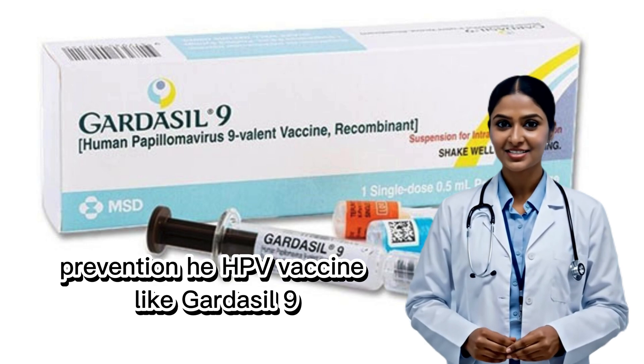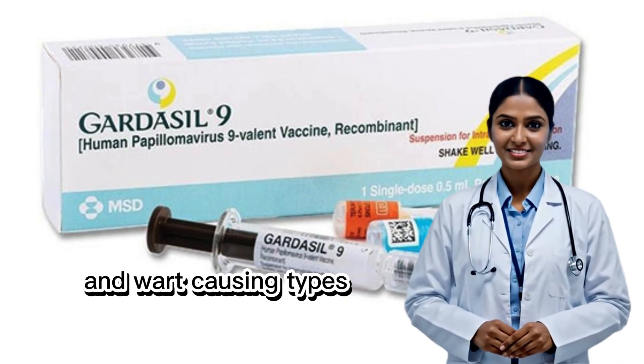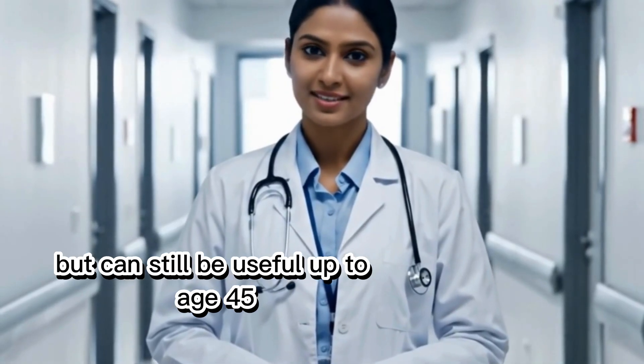Prevention: the HPV vaccine, like Gardasil 9, protects against nine common cancer-causing and wart-causing types. It's best given before sexual activity, but can still be useful up to age 45.